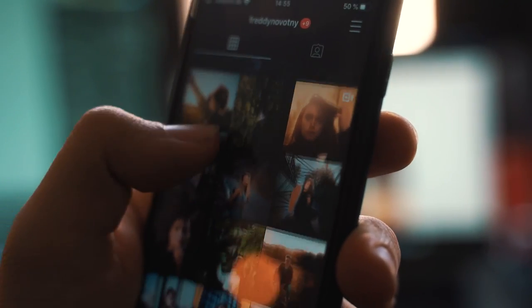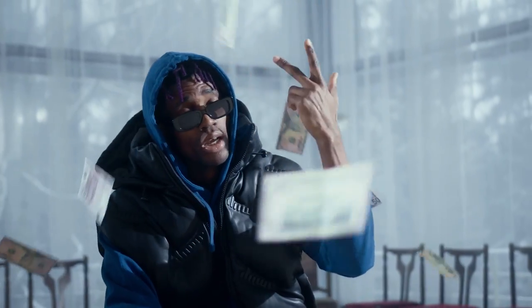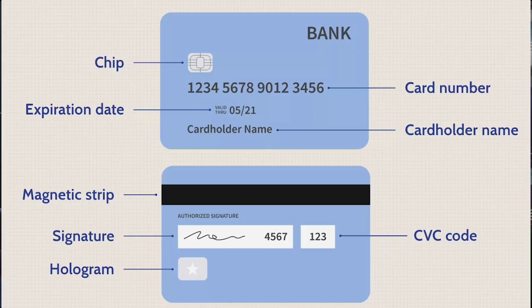Card fraud is extremely popular — you see it all over social media. The reason for this is because this scam is very easy. All scammers need to pull this off is the card number, the expiration date, the name on the card, and the CVC code, or the card verification code.